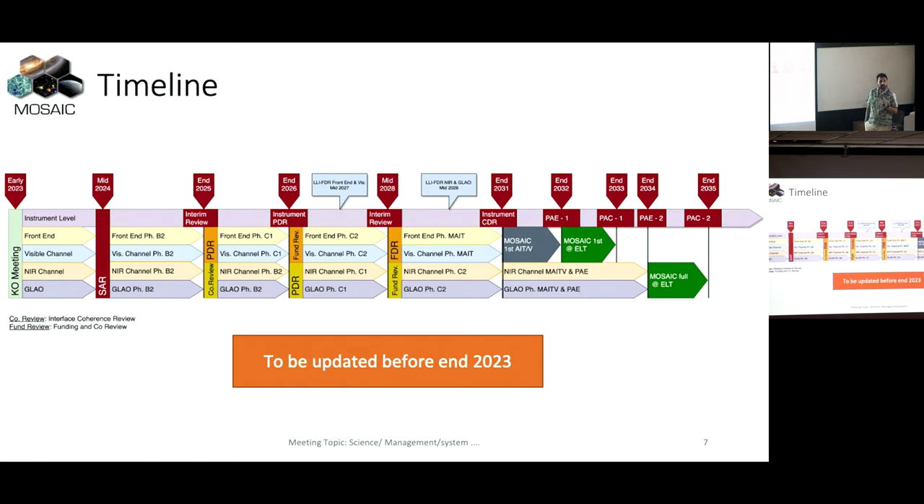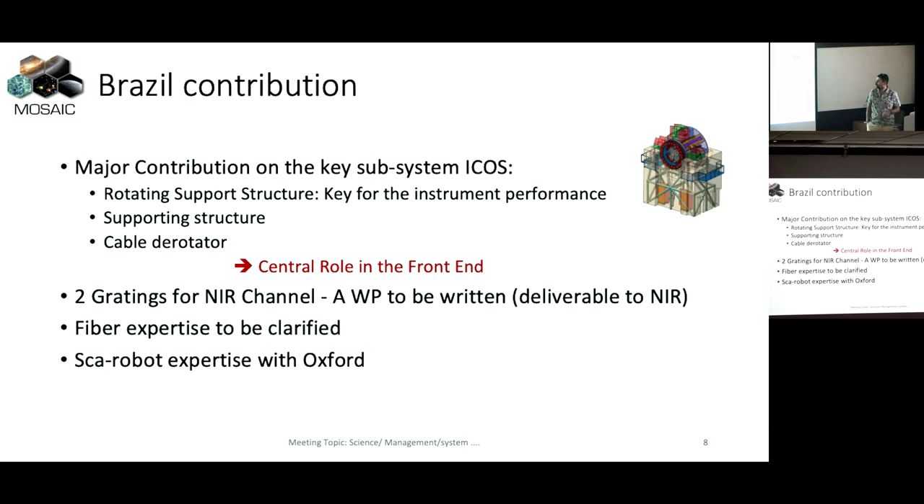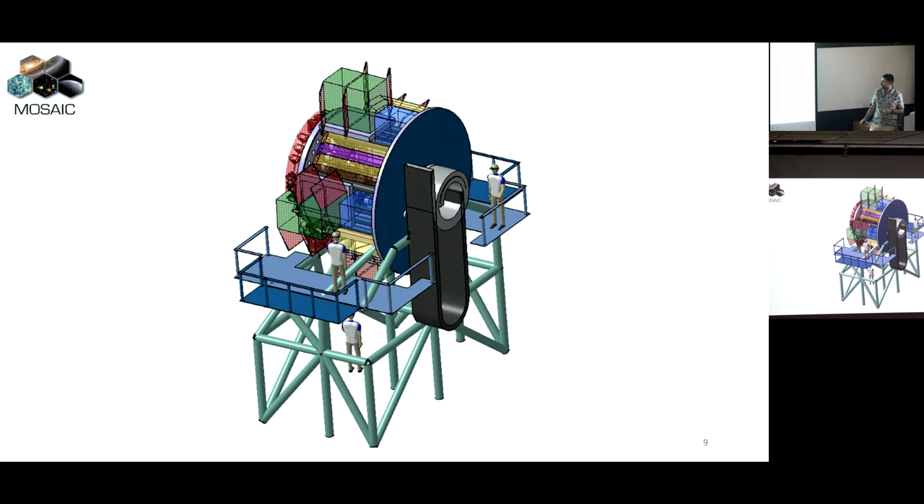We need to go fast to be able to do that. And so, it's what we call long lead item FDR - some elements which need a bit more time for the manufacturing. So we need to start them at that time in order to have the instrument integration in Europe. Now to the Brazil contribution. In this package for us - it's why we are here today - and we will continue to work with... FIBER is not able to follow the object. We can write a work package, and this will be the developer - your main contribution.